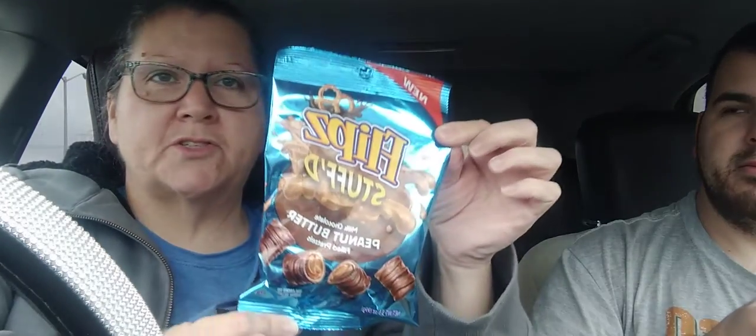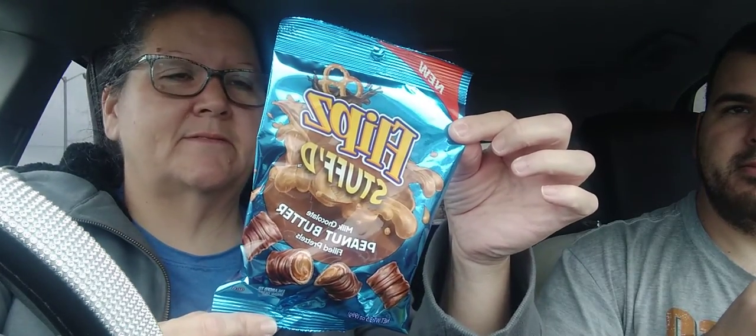Then this is just junk food. These are called Flips stuffed milk chocolate peanut butter filled pretzels. These are really good — well, I think so, I haven't tried them yet, but they look good. The best by date is December 26th of 2022, and you get a three and a half ounce bag.